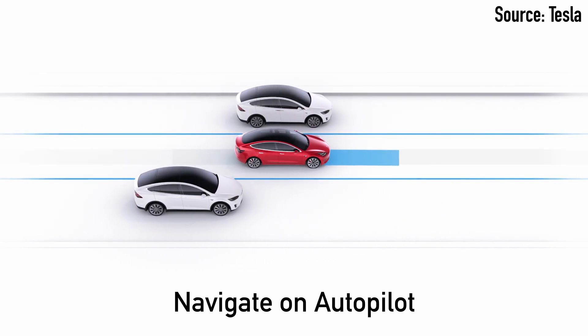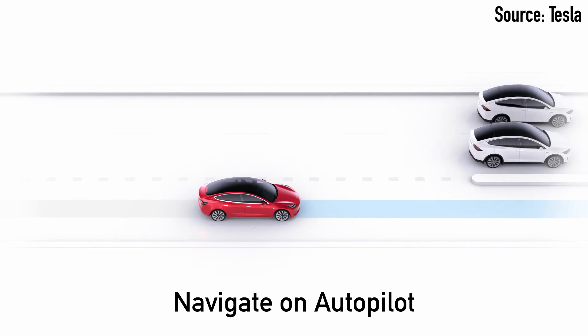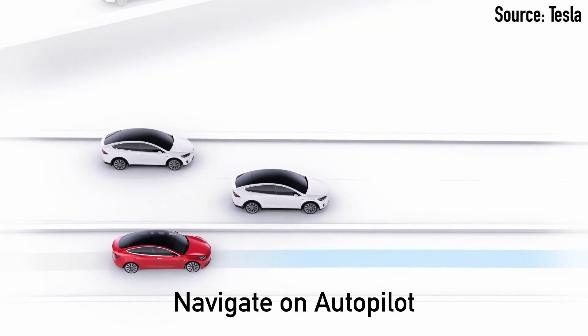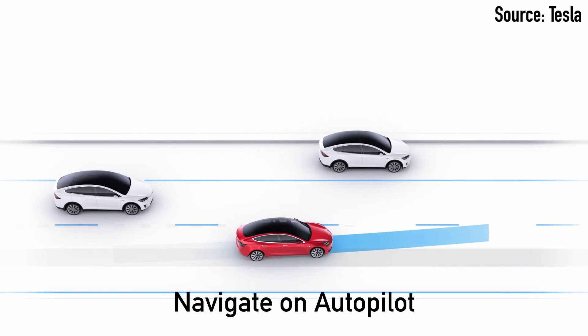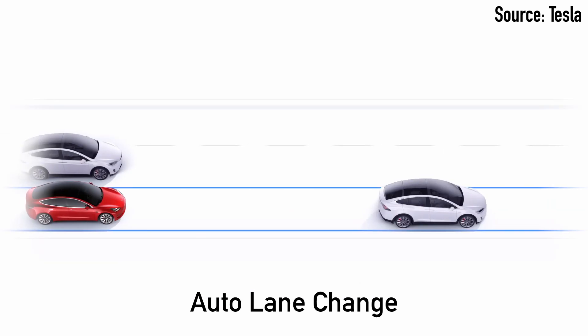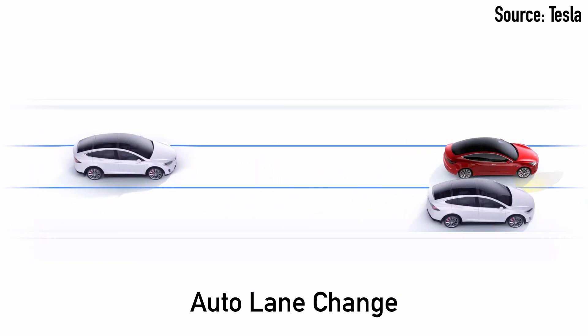If you want to add the full self-driving option, you'll get the following features. Navigate on Autopilot, which is automatic driving from highway on-ramp to off-ramp, including interchanges and overtaking slower cars. So basically, once you get on the highway, your car will take you from on-ramp to off-ramp doing all the lane changes and interchanges for you. That also includes auto lane change — automatic lane changes while on the highway.